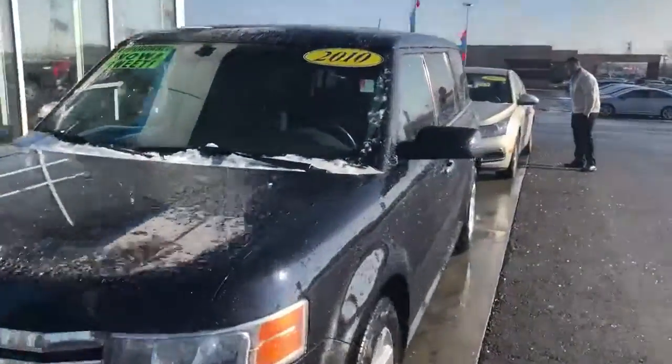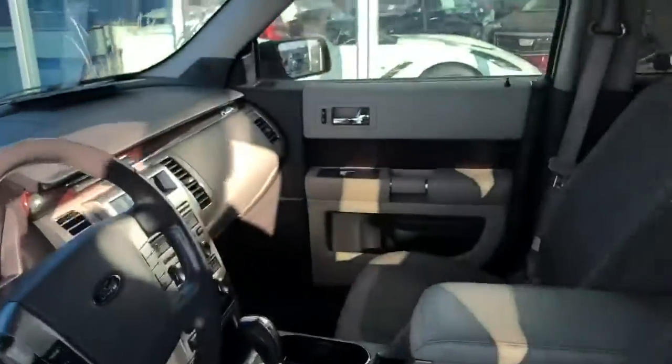This vehicle does come with a Carfax, and like every vehicle here at Frank Boucher, it has been inspected by our certified factory technicians. There are right over 100,000 miles on this vehicle.